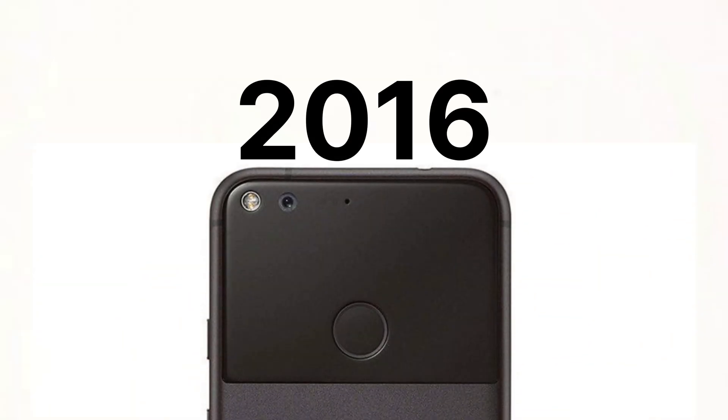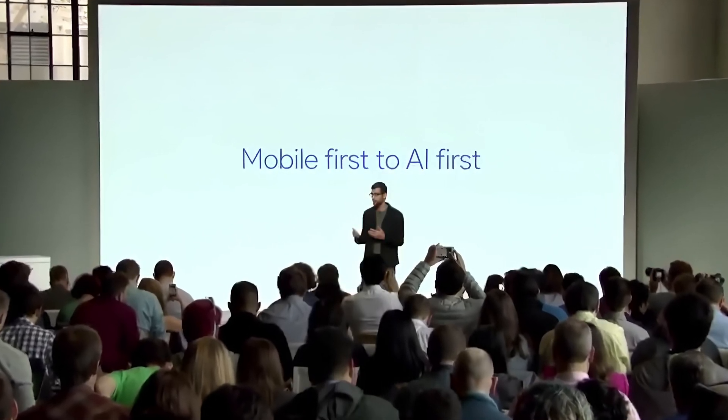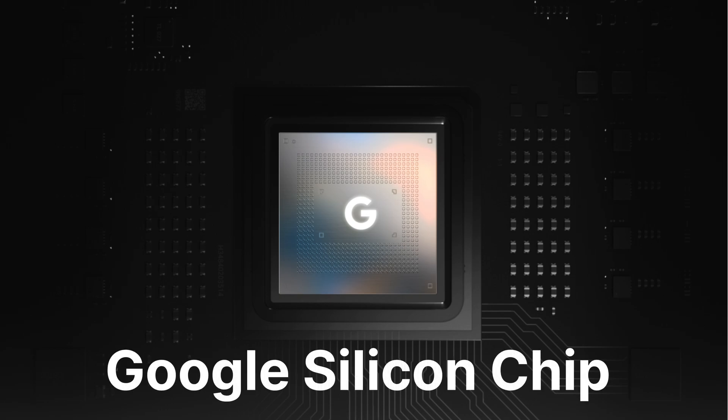To find out, we have to go back to 2016 when the first Pixel phone was announced. At the first Pixel event, Google announced that they were going from a mobile-first to an AI-first company. And behind the scenes, they started thinking about developing a custom Google Silicon chip designed for AI.